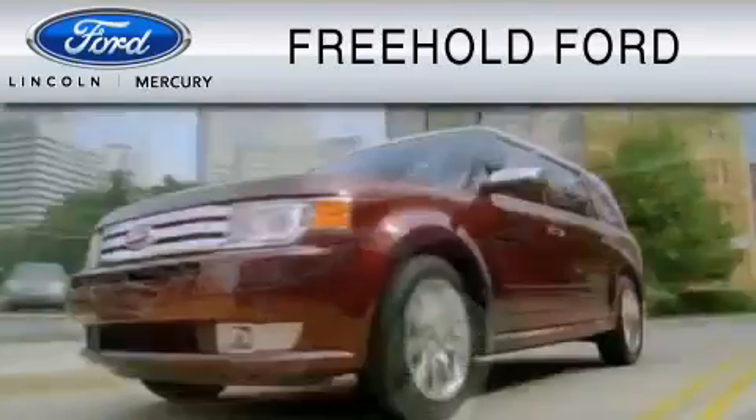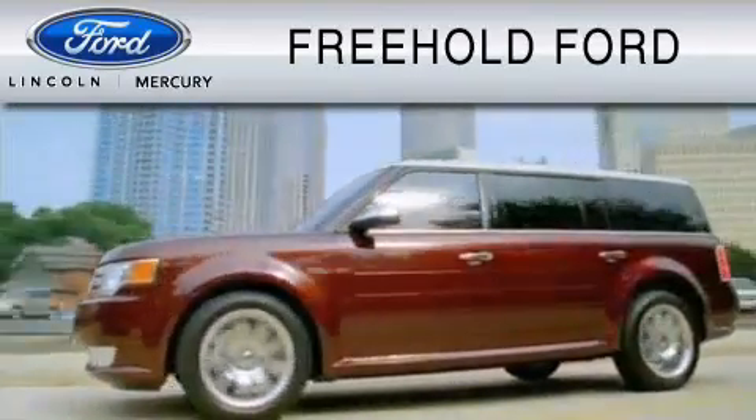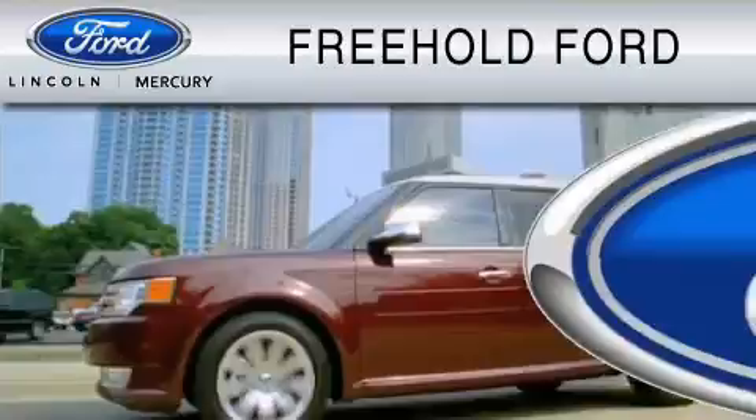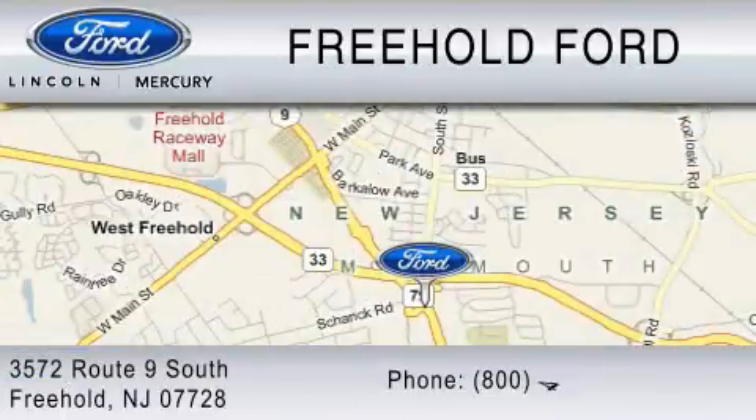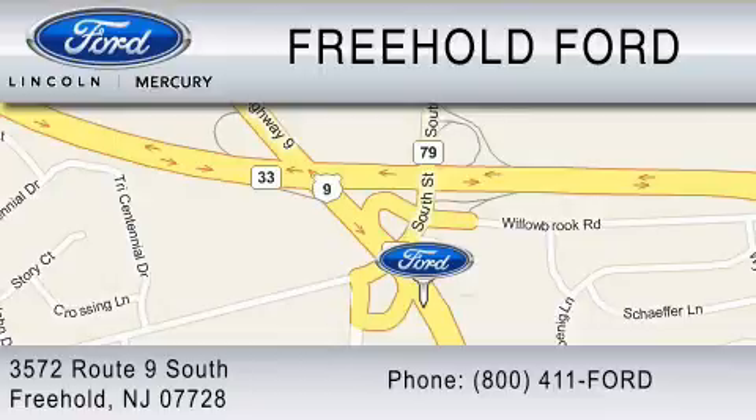Freehold Ford is dedicated to doing everything possible to ensure that the experience you have selecting your vehicle is as pleasant as possible. We are located at 3572 Route 9 South in Freehold, or you can contact us at 800-411-FORD.